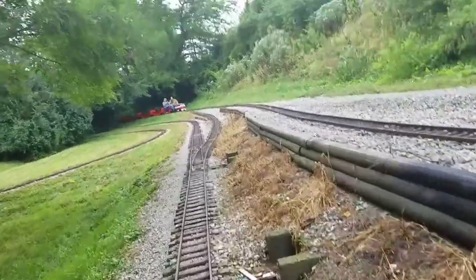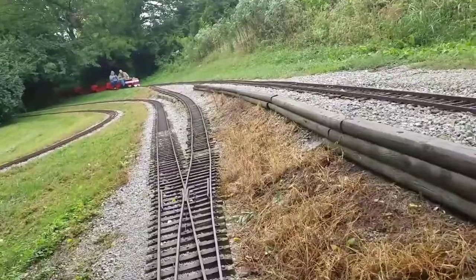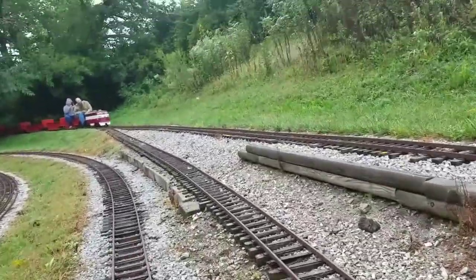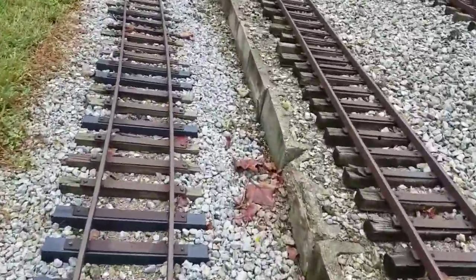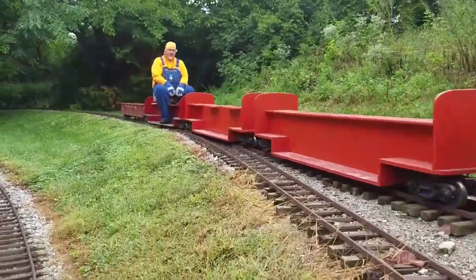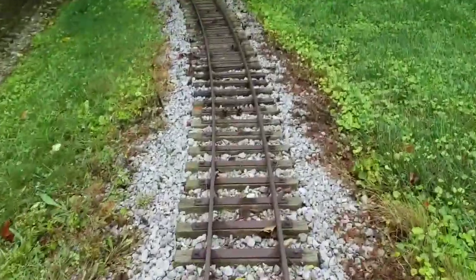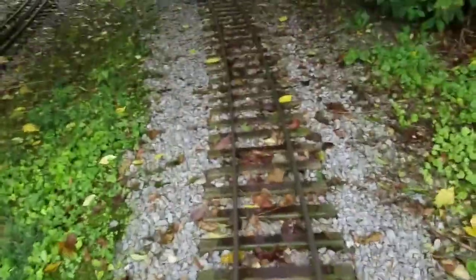Looks like I'm not the only one with a camera. Hi Joe! I'm thinking I'd take a video — this is really cool. I'm going up a hill.